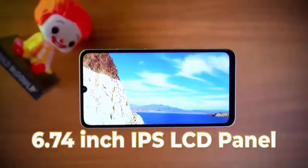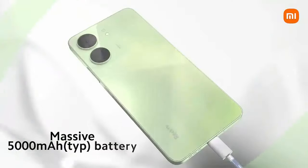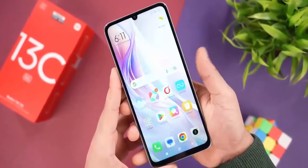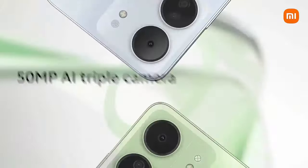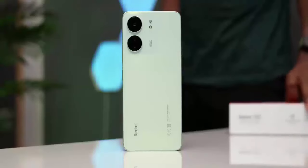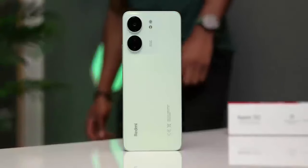It comes with a 90Hz bright display, a big battery, splash resistance, a side-mounted fingerprint sensor, a 50 megapixel primary camera, and more. It is priced at $134, and here is my detailed review of it.